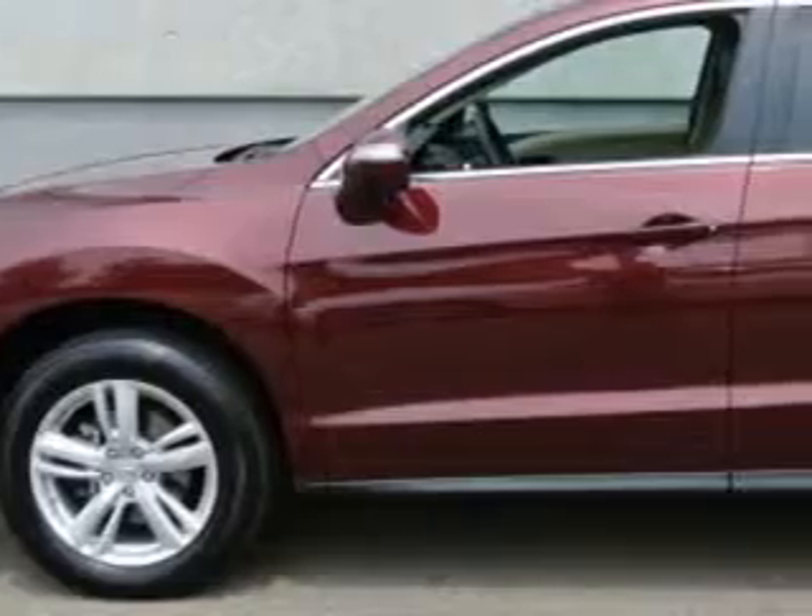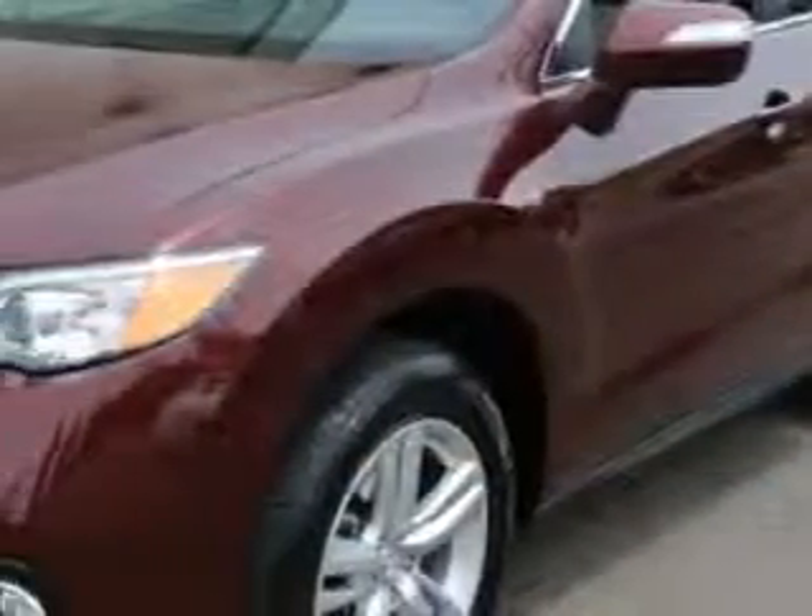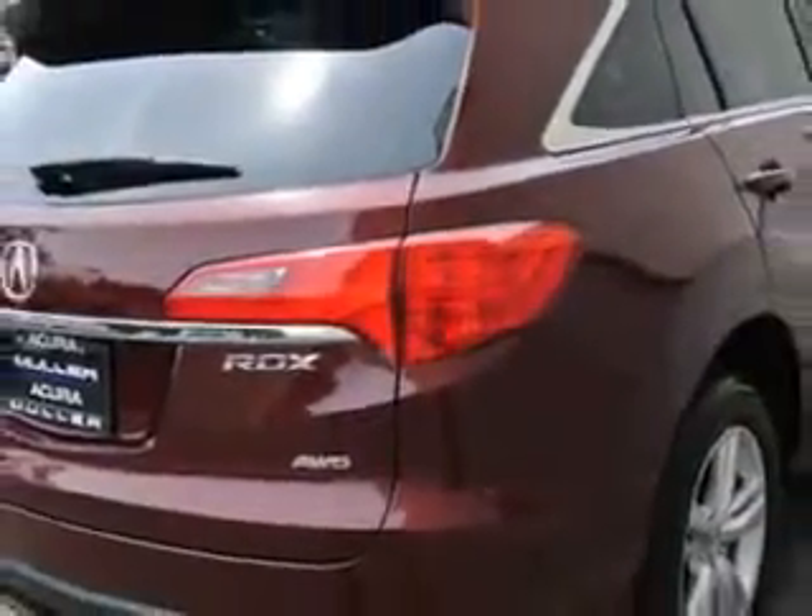Imagine driving this Bass Red Pearl 2013 Acura RDX All-Wheel Drive Base SUV with Technology Package, equipped with a 6-cylinder engine and an automatic transmission. Enjoy an exceptional 27 miles to the gallon on this great SUV with features like: